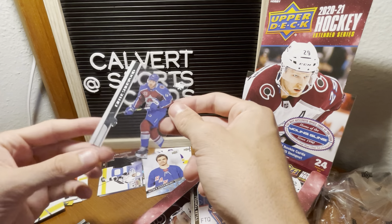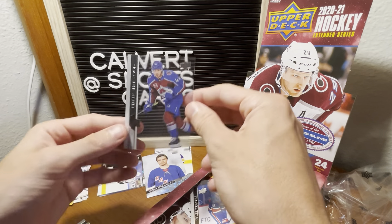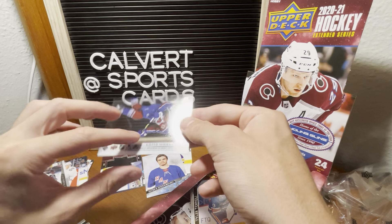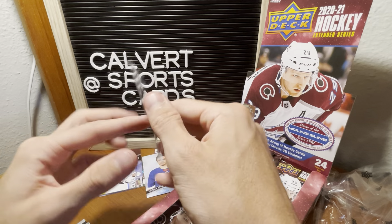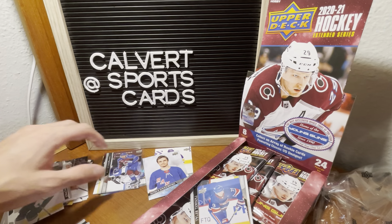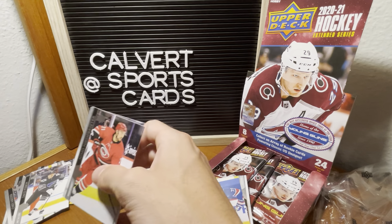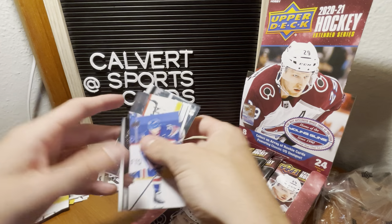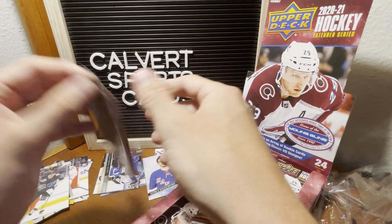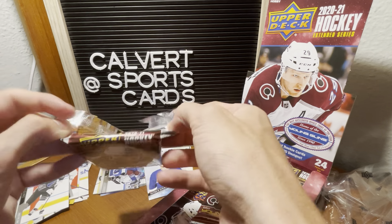We got a clear of Kiefer Sherwood — that's pretty cool. It's kind of like Clearly Donruss, or Clear Vision from Chronicles Football. Already at the six-minute mark, not even close to halfway through this box. I appreciate you sticking with it.